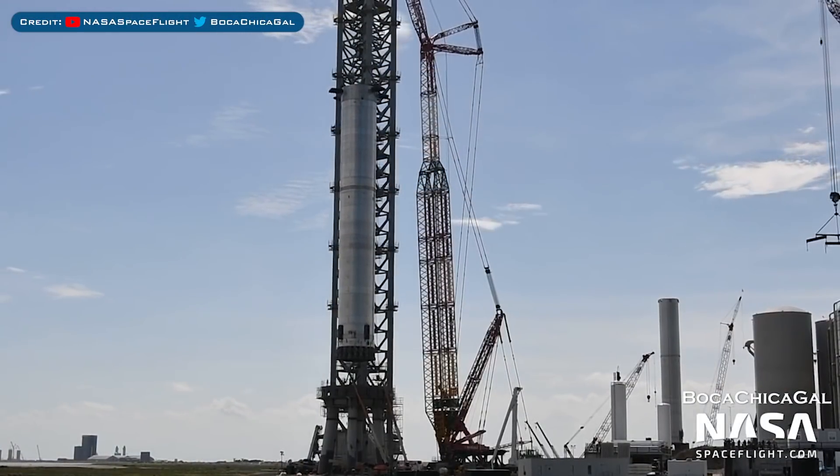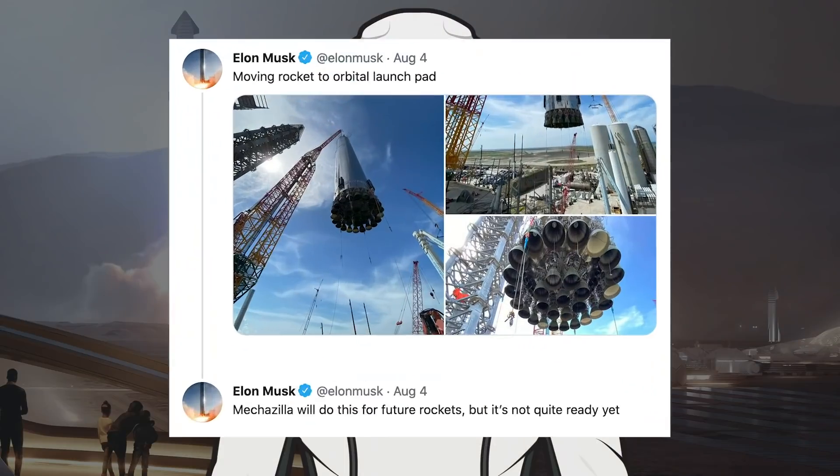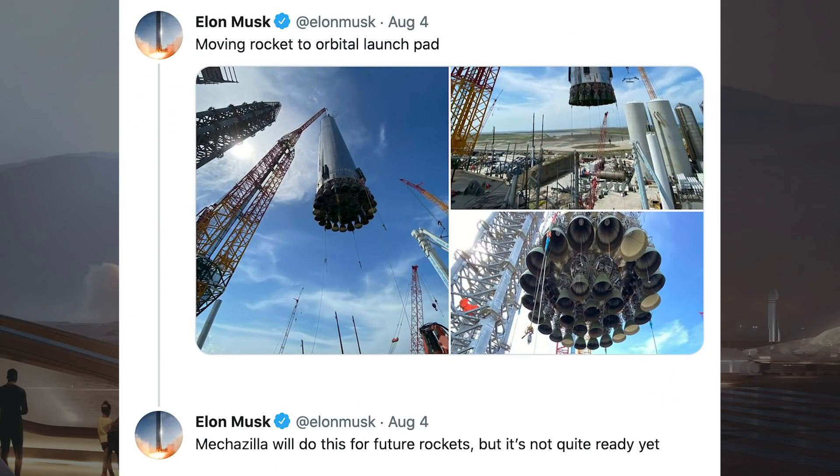The Super Heavy Booster 4 prototype was lifted onto the orbital launch mount recently. Musk posted some great pictures of the Super Heavy Booster 4 prototype being lifted onto the orbital launch mount, saying: moving rocket to orbital launch pad.